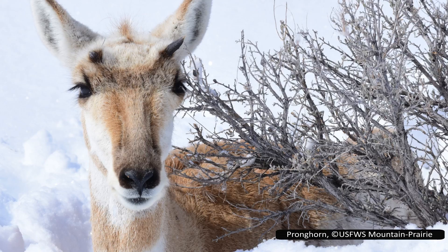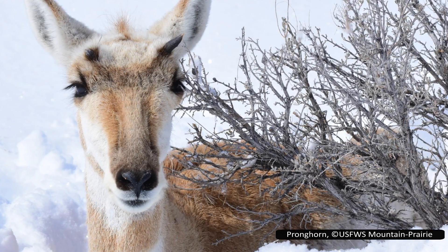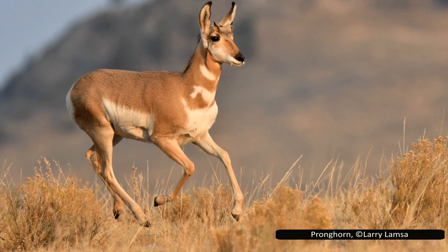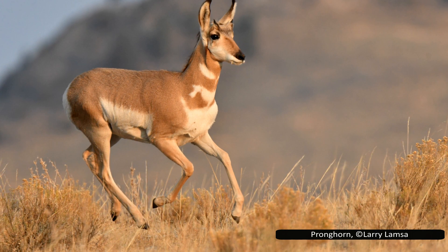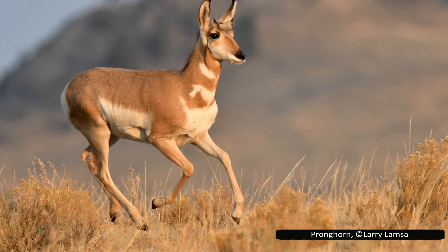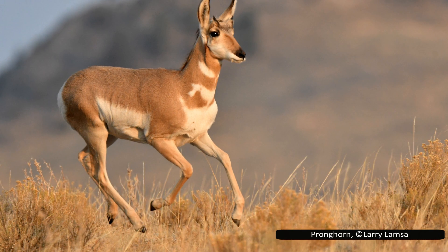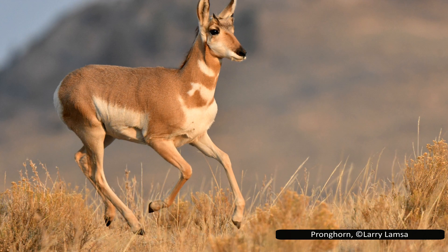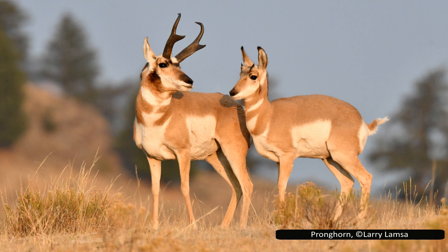Pronghorns have several glands around their body that serve important functions. Like other artiodactyls, they have well-developed glands in their hooves containing chemical compounds to protect them from bacteria and diseases in the soil. When they sense danger, they use glands on their rump to release a strong smell — not a bad smell, with people reporting that it smells similar to buttered popcorn — but it warns other pronghorns in the area that there is danger nearby. They also use glands to release musk to attract females.